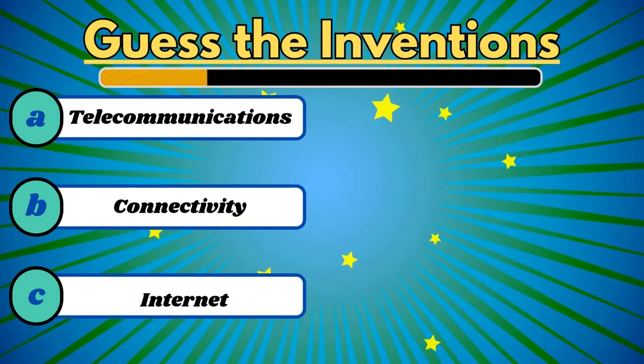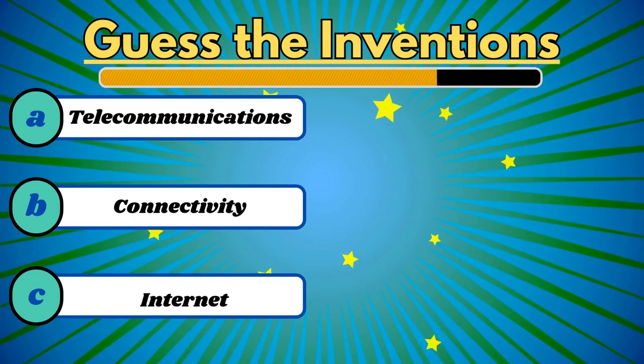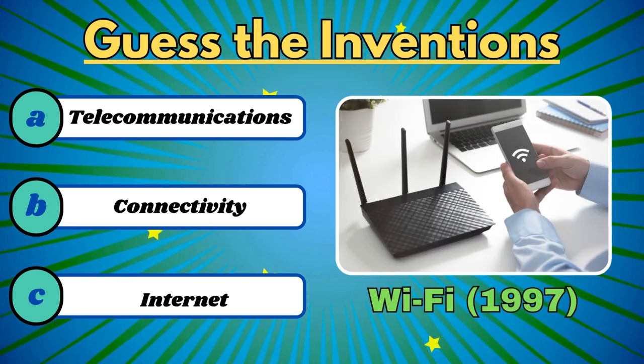This made wireless connectivity an everyday reality. It's Wi-Fi.